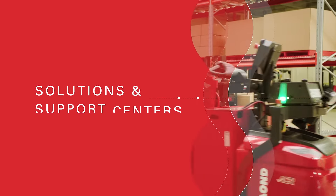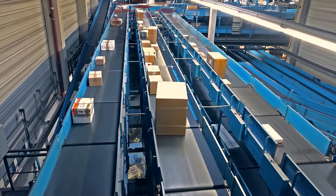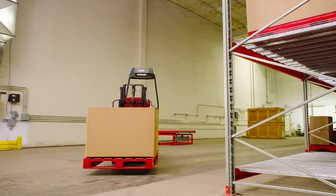Raymond and its network of solutions and support centers offer a wide range of automated solutions — from conveyors and carousels, automated storage and retrieval systems, to automated guided vehicles and robotics.